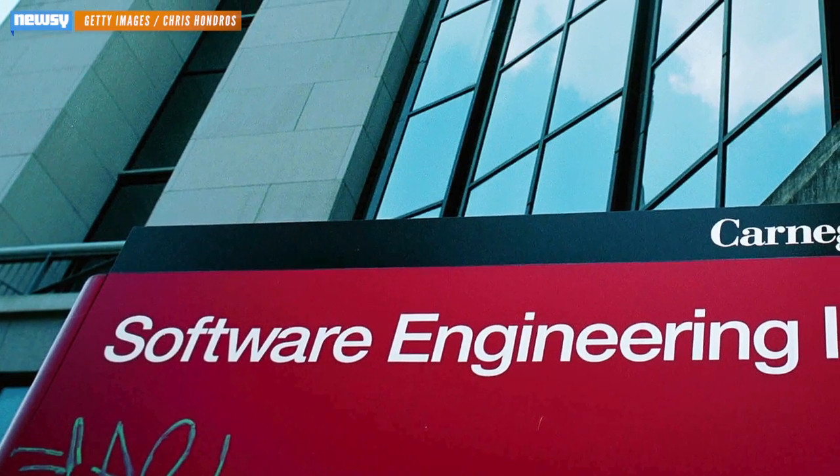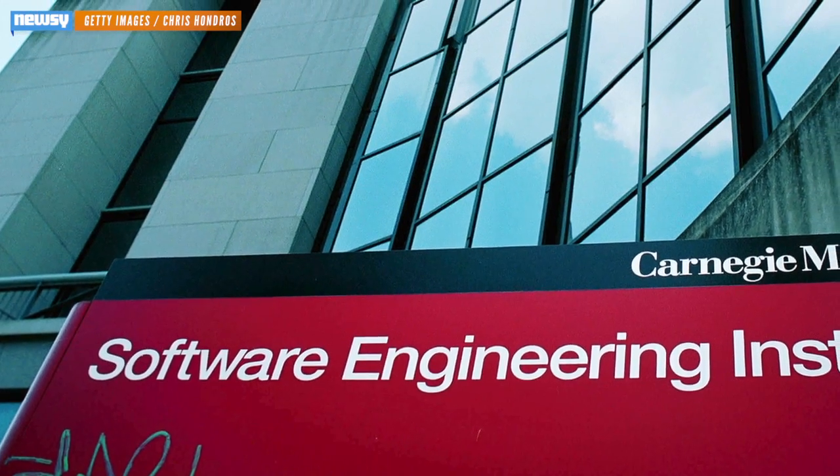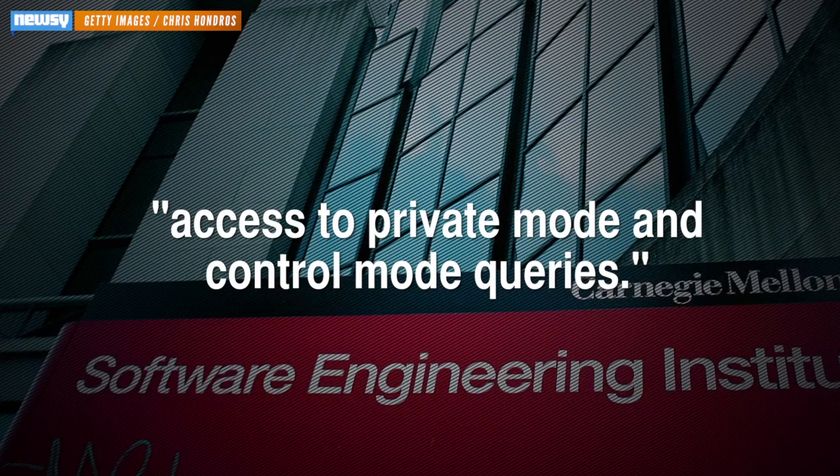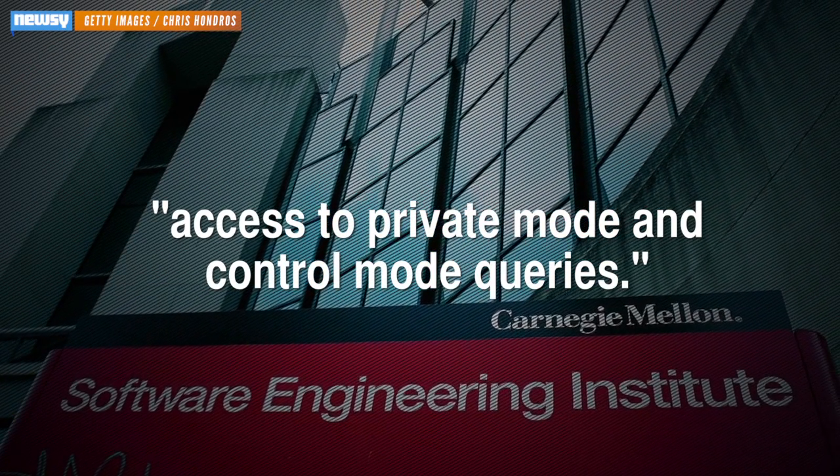According to the Carnegie Mellon University Software Engineering Institute, which discovered the flaw, the bug allows unauthorized access to private mode and control mode queries. In other words, it gives hackers remote access to machines.